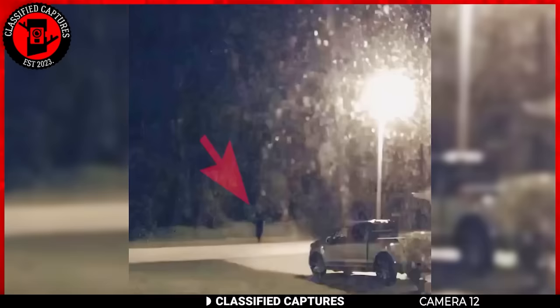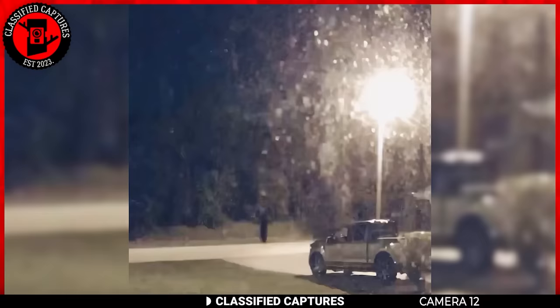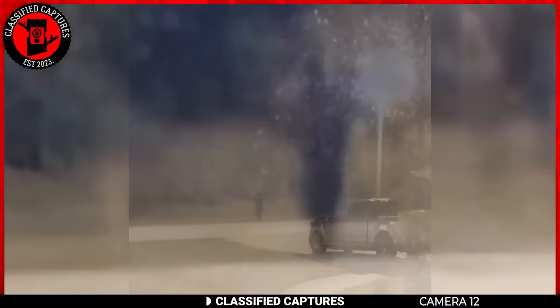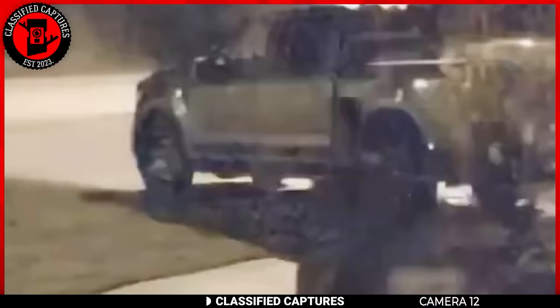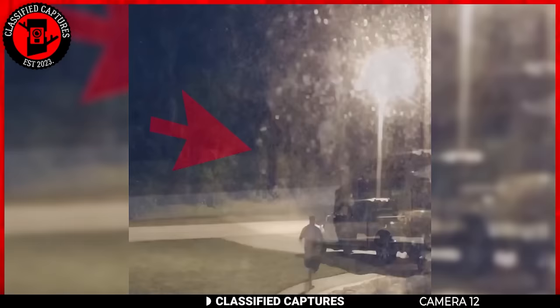A man captured something strange on his security camera outside his house. A dark figure stood in the middle of the road opposite his house, and as a car approached, the figure just stood there unmoving — until the car passed right through it, making the homeowner alarmed. The dark figure was still in place. Disturbed by what he'd seen, the homeowner came out to investigate — but as soon as he stepped out, the entity disappeared. If it had not been caught on camera, no one would believe him.